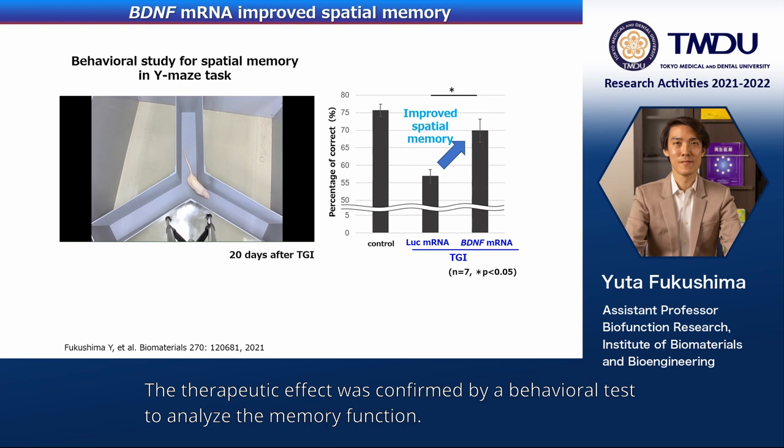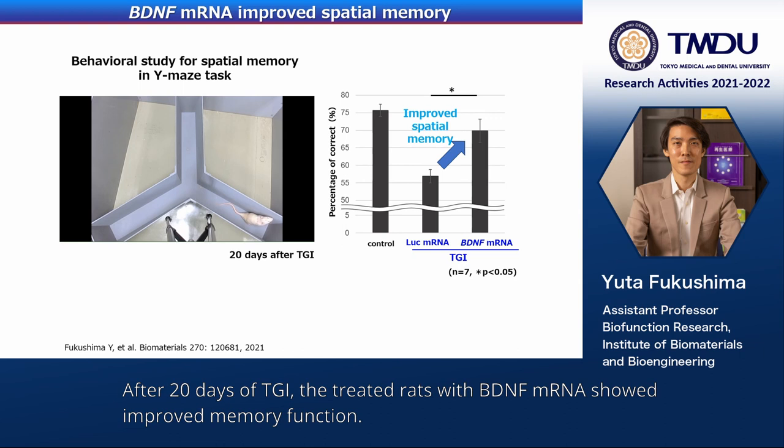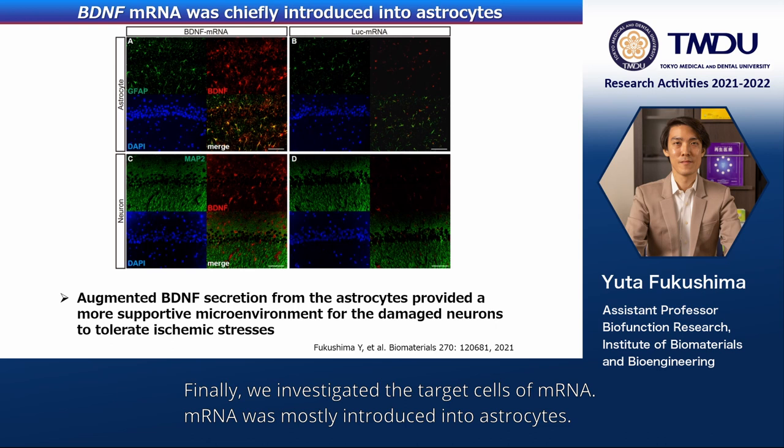The therapeutic effect was confirmed by a behavioral test to analyze memory function. After 20 days of TGI, the treated rats with BDNF mRNA showed improved memory function.